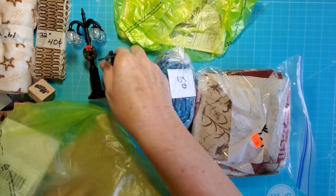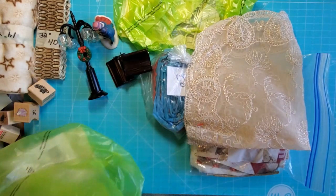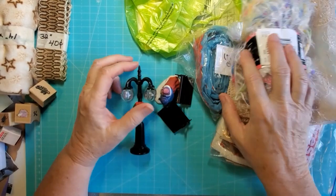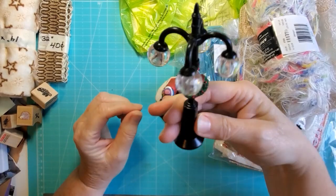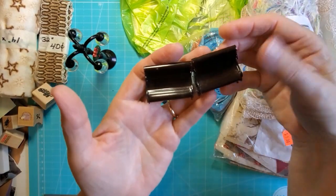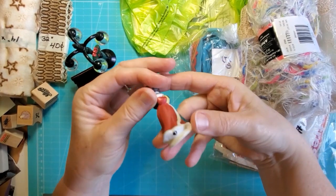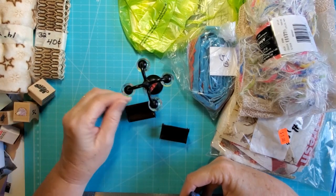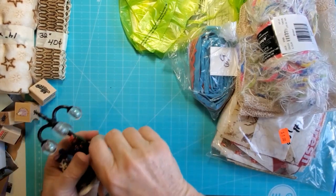These aren't for junk journals — they'd be a little bulky — but I'll show them to you anyway. I have a Christmas village that I set up every year. These were two for a dollar, so I just grabbed them: a little street lamp, two little benches, and a little couple. I thought they'd be cute in my Christmas village. There really wasn't anything else that I wanted, so I just grabbed the little couple.